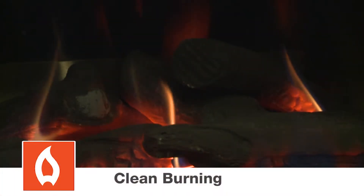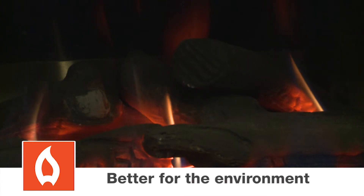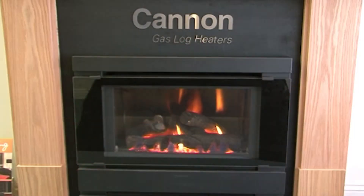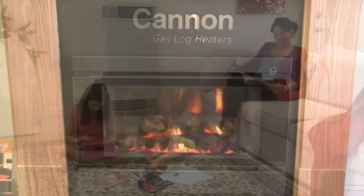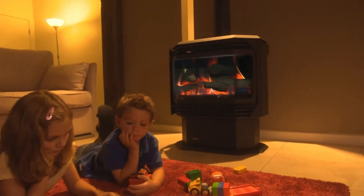And of course, they're also clean burning, more energy efficient than wood and better for the environment. Beautiful options include free-standing gas log fires, space heaters, wall-mounted gas furnaces and built-in gas log fires.